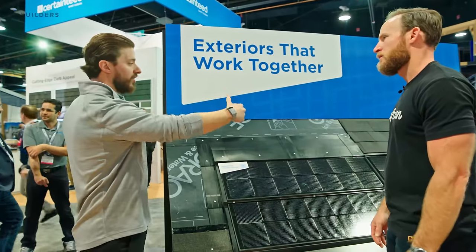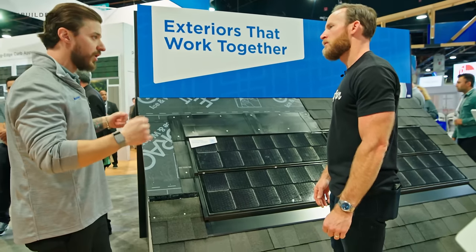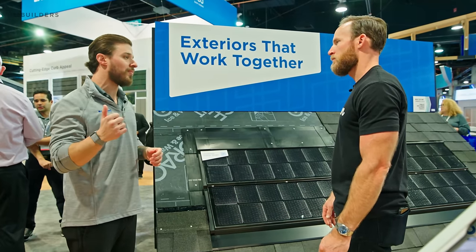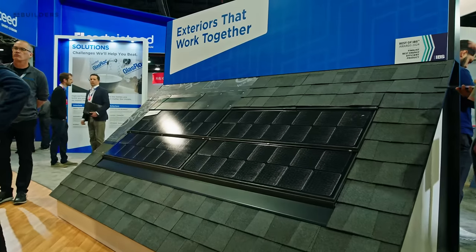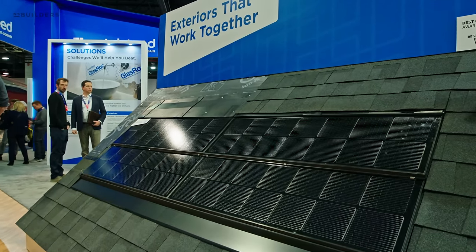All of them are just connected underneath — about four per connection for systems. All the contractor needs to do is have a certified electrician come out, take those connections that the contractor made, and put them right to the breaker box, and they can walk away.